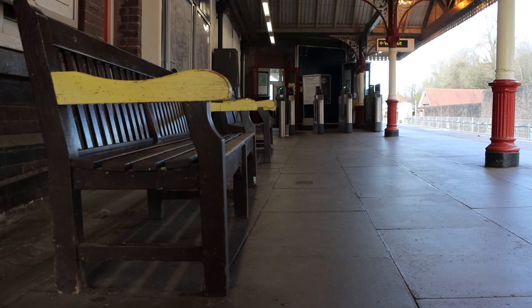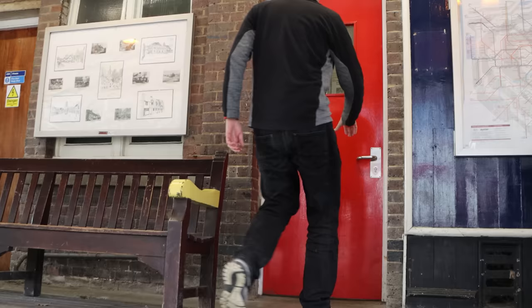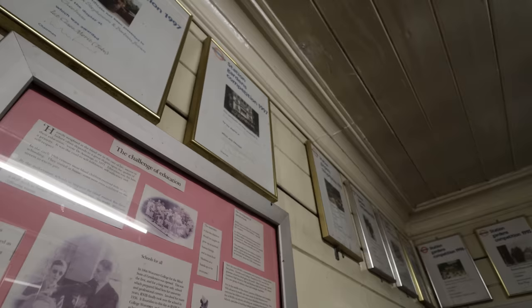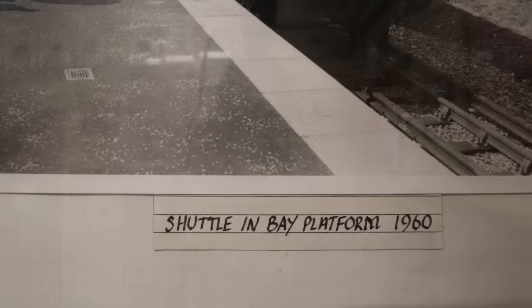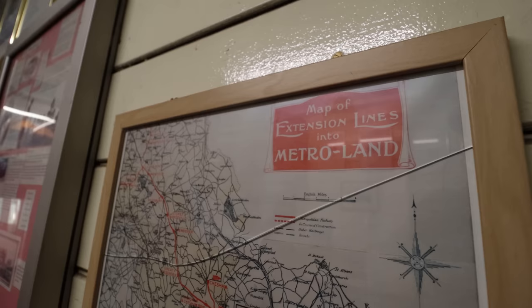I then spoke to a member of staff who suggested that I checked out the waiting room. The waiting room is fabulous. One, there's a heater in here, so it's warm on a cold January day. Secondly, it's got the station garden competition winning certificates from all the years throughout the 90s — there are loads — along with a whole bunch of black and white photos and stuff showing you how Chesham station used to look. So when you come to Chesham, because you have to come to Chesham, spend five minutes checking out all the old photos and everything that's in the waiting room.